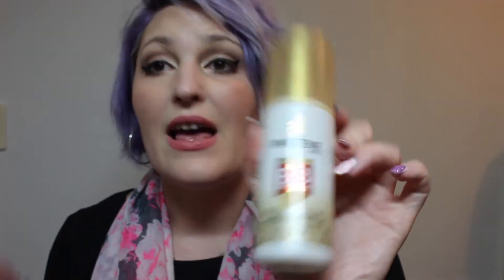Next is BB Cream. This is the Pantene Pro-V Ultimate Tan BB Cream for hair — the ultimate multi-tasking treatment for incredible healthy looking hair. This is a leave-on treatment and it is the best. I use this every single night before bed. I put it on my hair and then in the morning it just makes my hair soft and lovely.